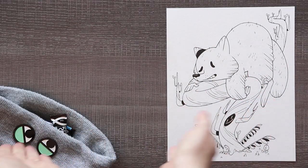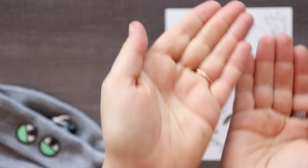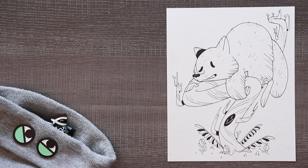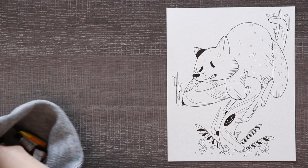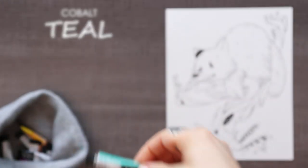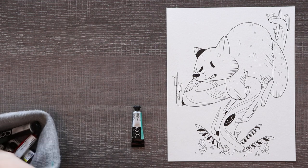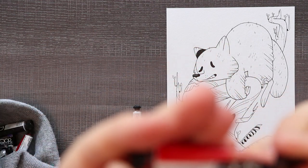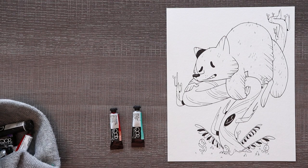Now that our line art is complete, it is time to choose our two random watercolors out of the hat. If you haven't seen the three random watercolor challenge, you can click up here to watch that. First up we have — oh my goodness — we have teal. And our second color — now I'm scared — we have red. Red and teal. This should be interesting. Let's swatch these colors, see how they combine together, and then get to coloring.